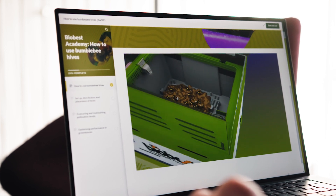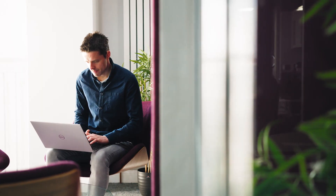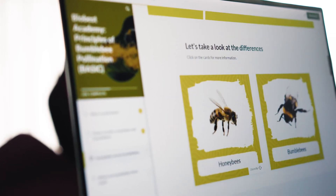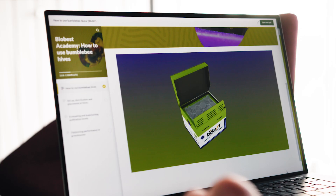Making integrated pest management programs work needs up-to-date knowledge. Whether you're new to integrated pest management or an experienced IPM practitioner, our range of courses covering crops, pests and diseases, natural enemies, biopesticides, pollination and IPM techniques have something to offer.